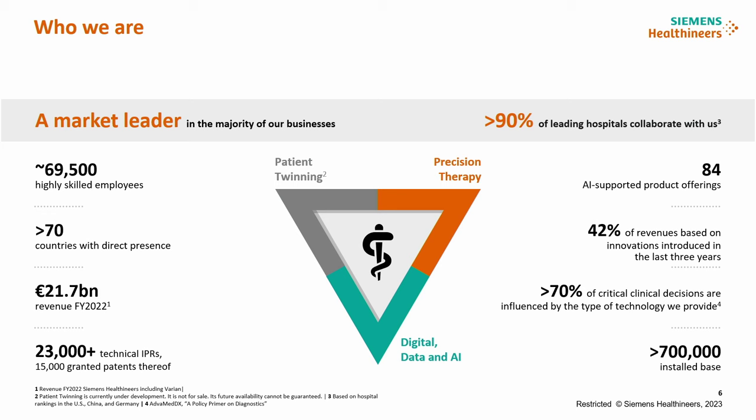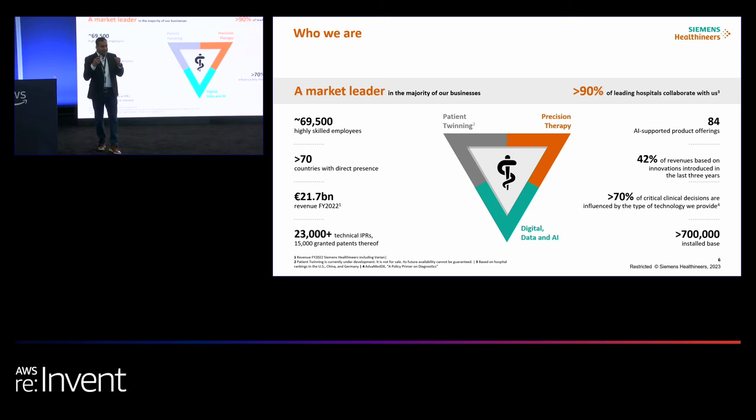Just to give you a perspective, 70% or more critical clinical decisions are impacted by our products in the field. With that, we need a super robust, resilient, and innovative platform and infrastructure in the organization. And this is where SnapLogic comes into play.